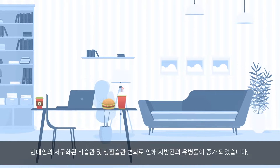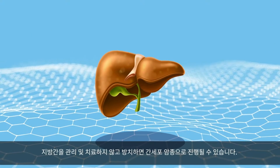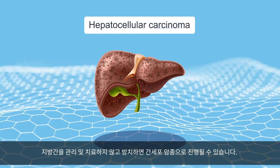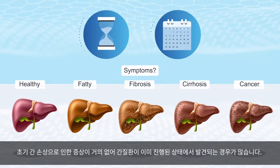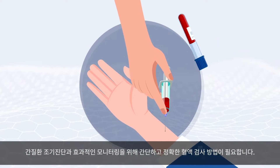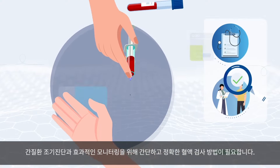Owing to the popularization of the westernized lifestyle, the prevalence of fatty liver disease has increased. If left untreated or unmanaged, it can even progress to hepatocellular carcinoma. There are few symptoms of early liver damage, so it is often detected when the disease has already progressed. Thus, a simple and accurate blood test for early diagnosis and effective monitoring of liver disease is needed.